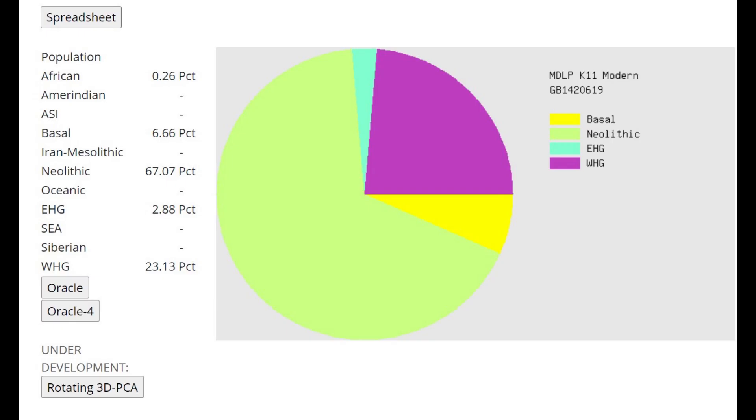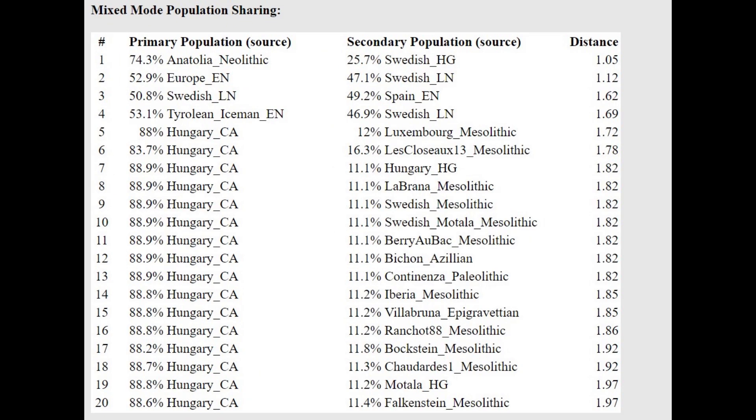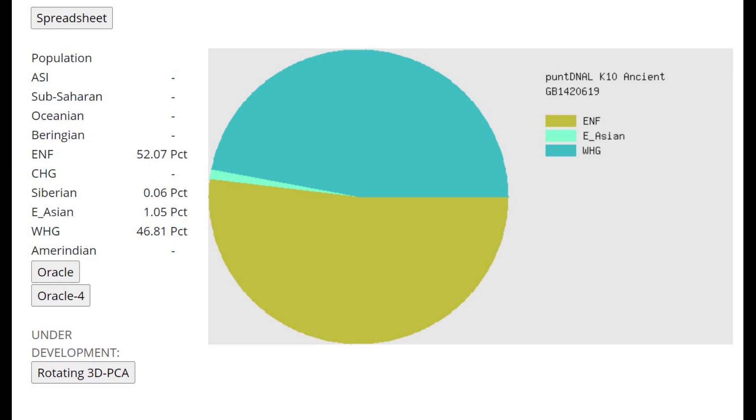This is what he scores with MJOPK11. This calculator is pretty good for various ancient European genomes, and in fact this calculator's Oracle only features ancient groups, so you won't see Sardinian or Basque here. With the Oracle, he's closest to Irish late Neolithic and various European farmers, which is precisely what he is. He's getting modeled as a mixture of Anatolian Neolithic plus Swedish hunter-gatherer at a distance of 1.05 — the closest distance out of all these groups. So very much a mixture of Anatolian Neolithic farmer plus European hunter-gatherer.